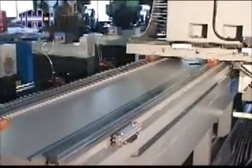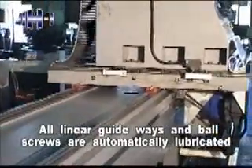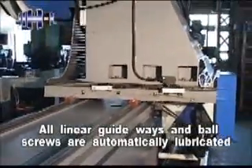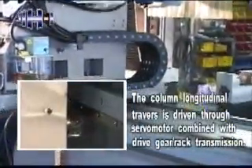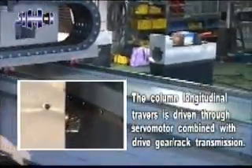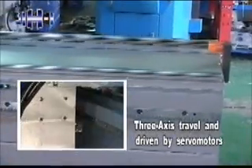Traveling column structure features high positioning accuracy. All linear guideways and ball screws are automatically lubricated to keep all axes moving smoothly. The column longitudinal traverse is driven through a servo motor combined with gear rack transmission. 3-axis travel is driven by servo motors.